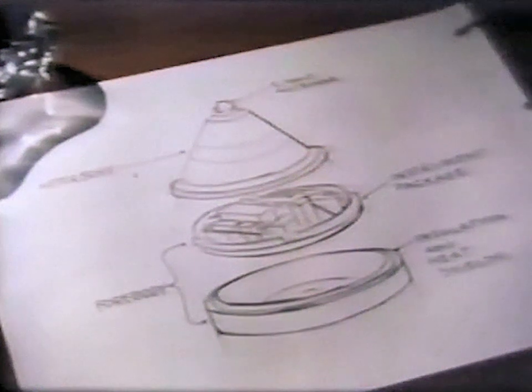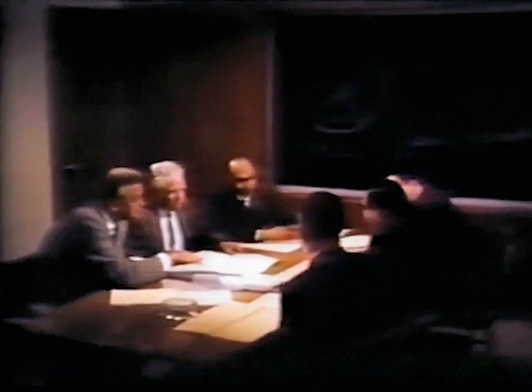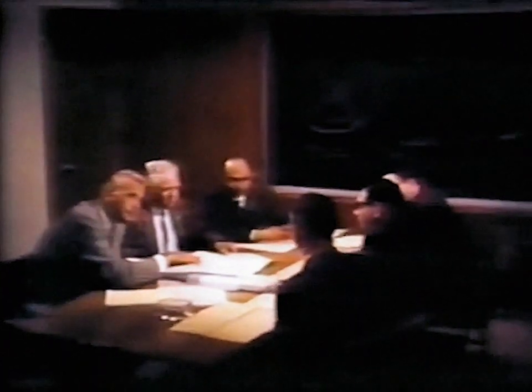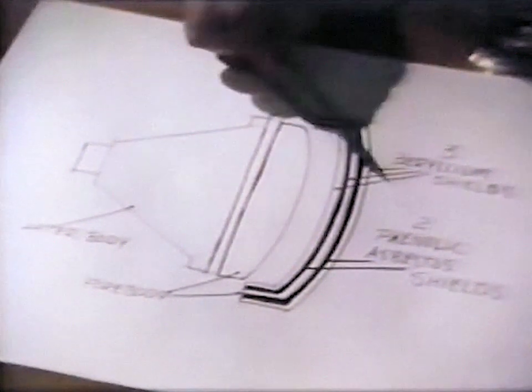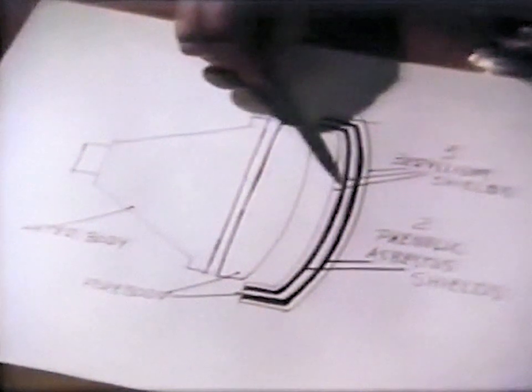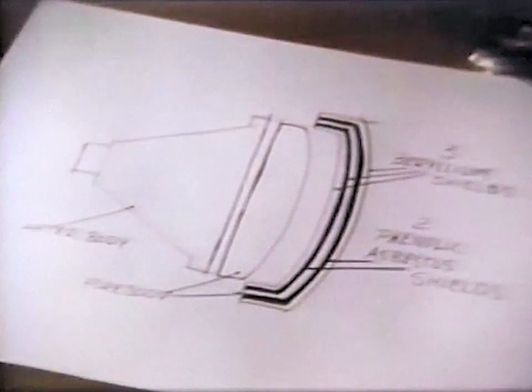In specifications for the heat shield, NASA recognized that the heat level predicted for the cone face would incinerate any known calorimeter material. With this in mind, a dual-purpose composite structure was devised: three layers of solid beryllium, in which heat sensors would be implanted, and alternate layers of a phenolic asbestos compound, ablation of which would delay heating of the beryllium.